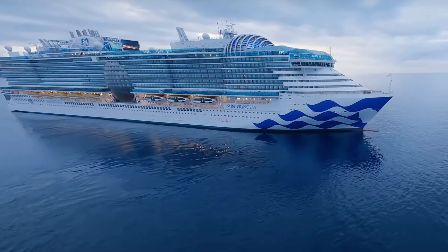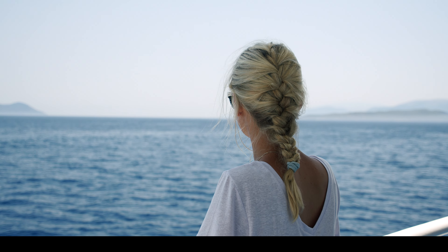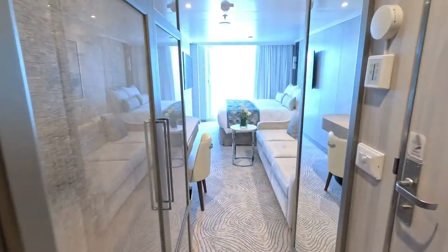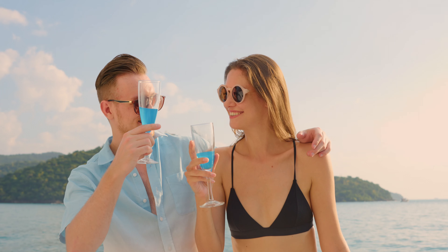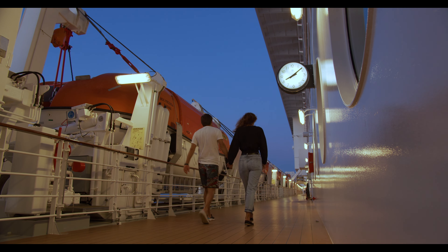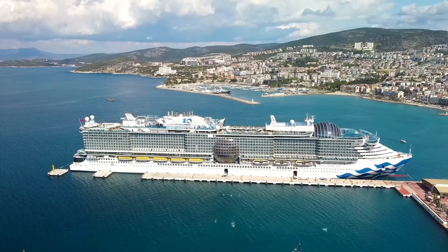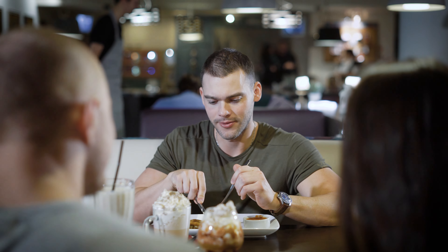I recommend choosing a balcony cabin if you're planning a romantic cruise on the Sun Princess. It offers the perfect blend of privacy and luxury with plenty of natural light and space. For the best experience, aim for a cabin midship on a higher deck — this location gives you the best views and a stable ride, plus it's convenient for accessing all the ship's amenities. If you prefer a more secluded experience, an aft cabin on a higher deck offers fantastic views and a bit more privacy. A balcony cabin is the perfect choice for couples looking to make the most of their cruise vacation, with private outdoor space, romantic moments, and an overall enhanced experience.